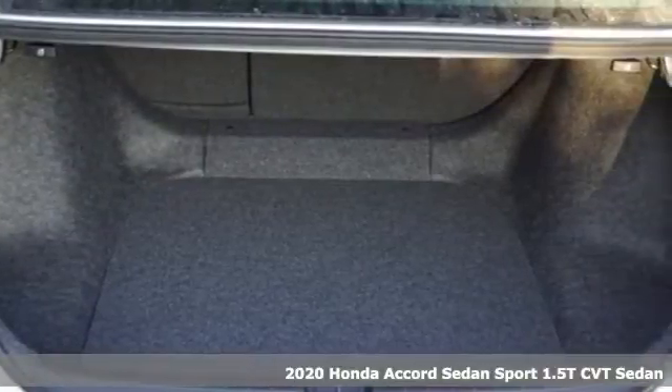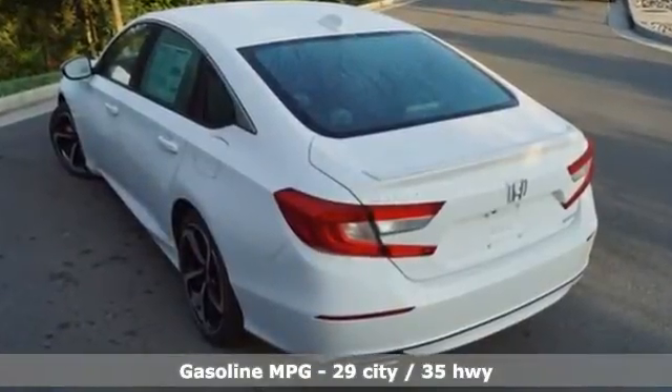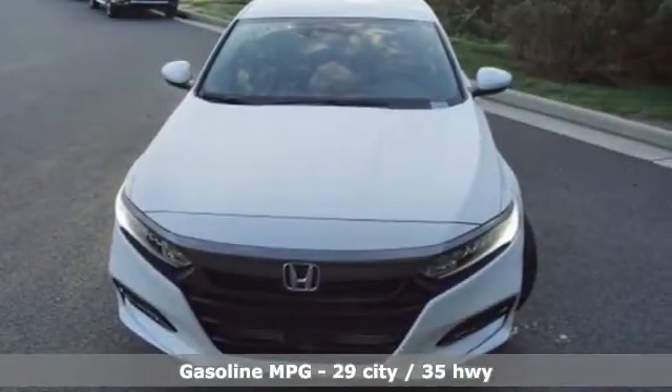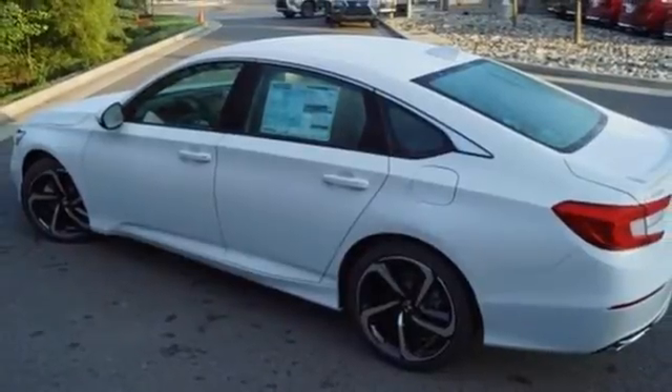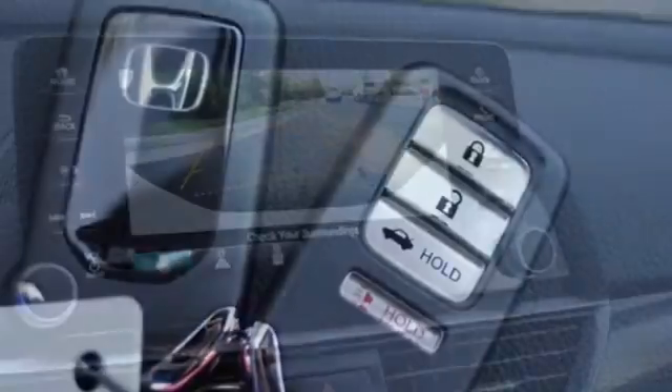It's well equipped with the features you need: streaming audio, wireless phone connectivity, dual zone climate control, push button start, leather steering wheel, continuously variable automatic transmission, aluminum wheels, gas pressurized shocks, and intercooled turbo inline four-cylinder engine.